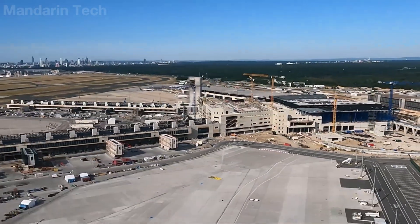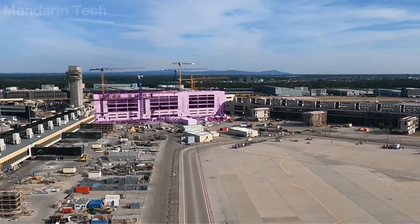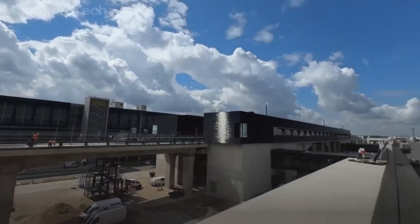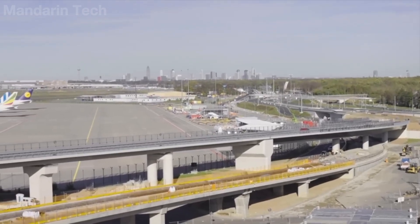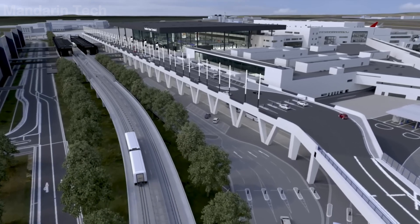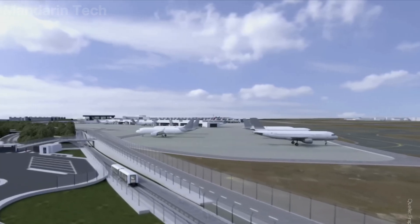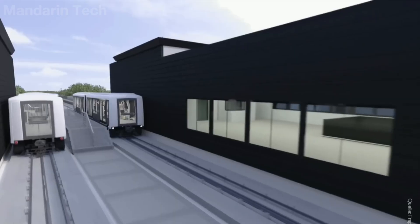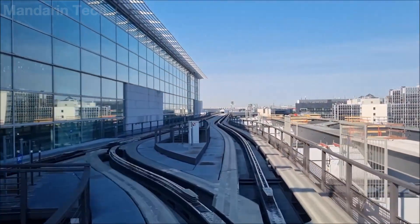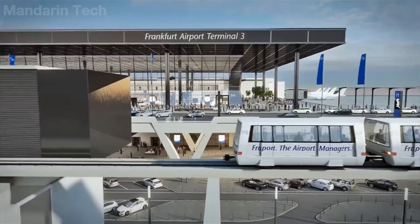The scale of Terminal 3 is reflected not only in the size of the structure itself, but also in the way it is integrated into the airport's overall system. A nearly six-kilometer-long Skyline line was built to directly connect Terminal 3 with the existing terminals. The journey from the airport's central area to the new terminal takes only about eight minutes. The entire system operates fully automatically, without drivers. Trains run every two minutes, reaching a maximum speed of 80 km/h. The Skyline station at Terminal 3 is approximately 150 meters long and 30 meters wide, with two platforms that allow trains to arrive and depart simultaneously.